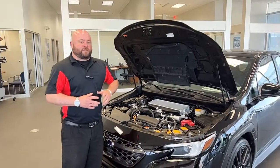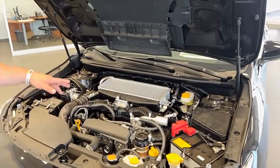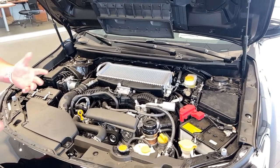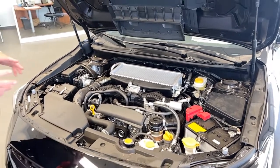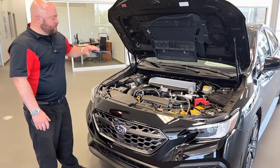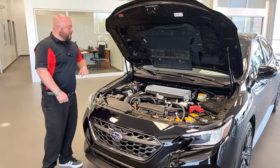The big change for this year that everyone's talking about is a change to the turbocharged 2.4 liter Boxer 4. This engine is shared with the Outback Turbo and the Ascent. It's a 271 horsepower unit, which is up from the previous 2 liter Boxer 4 used in the previous generation. You still have the top mount intercooler to cool off that air as it goes into the intake.